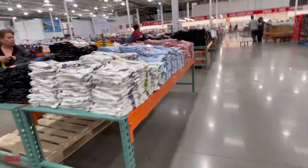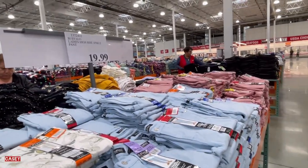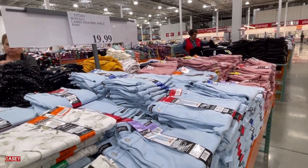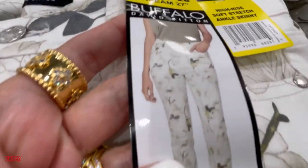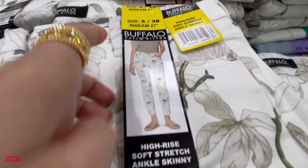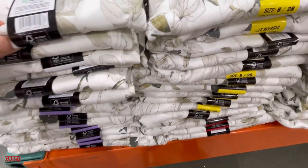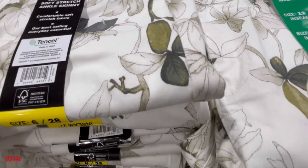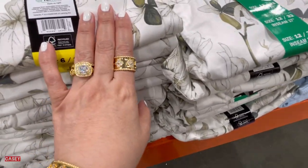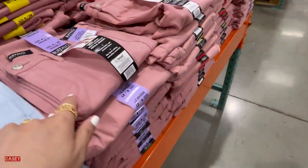Then we have the Buffalo ladies high rise ankle pants for $19.99. This is what the pants look like — the fabric. They have them in sizes 2 to 36, in white, blue, and pink.